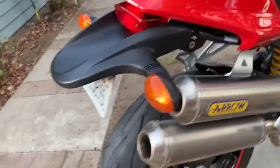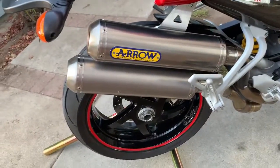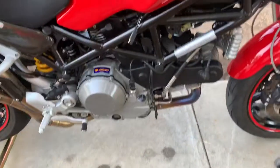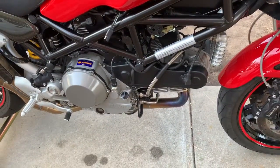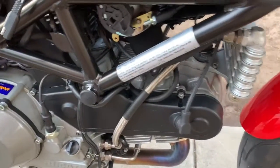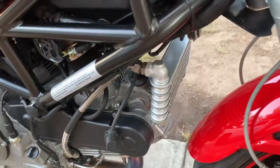It has a full titanium Aero exhaust, which had the ECU remapped for the exhaust by Pro Italia. It is also air-cooled — the radiator is actually an oil cooler.